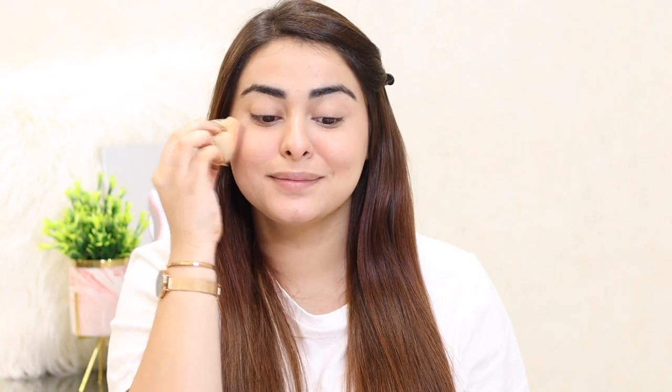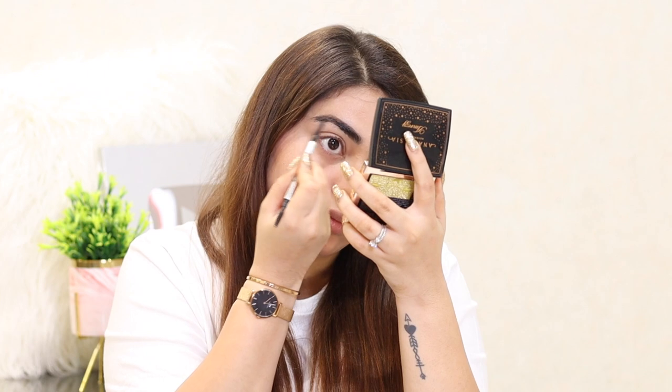Then I moved on to some liquid highlighter. I wanted to do liquid highlighter because it's perfect for the day, especially if you are going to amp it up at night. It's very light and it's not too metallic or too blinding. And then I filled in my brows as usual — I've done this like a million times on camera.